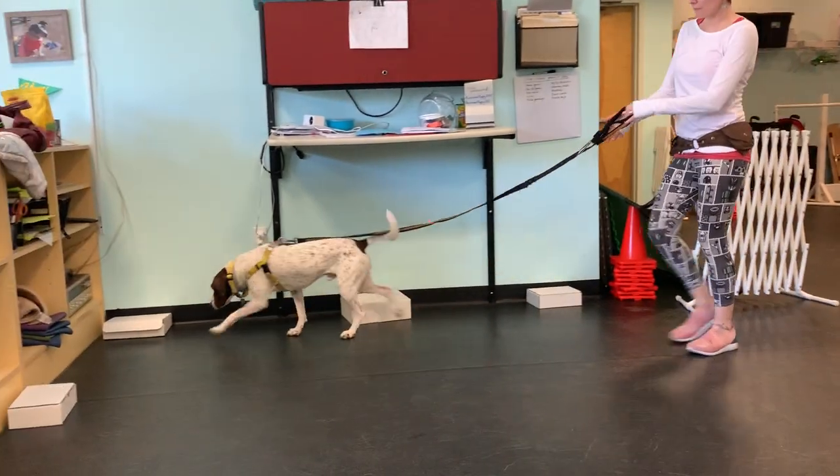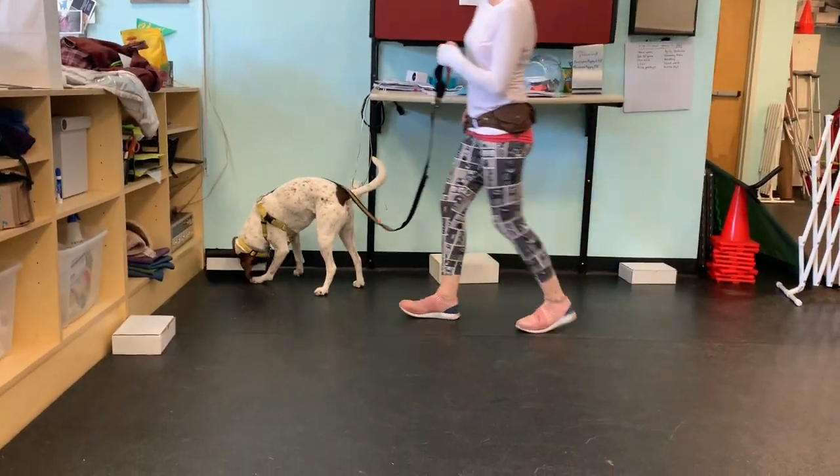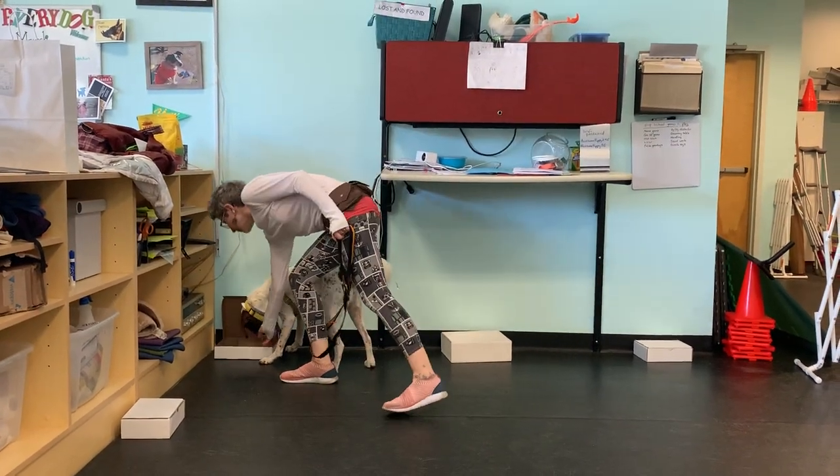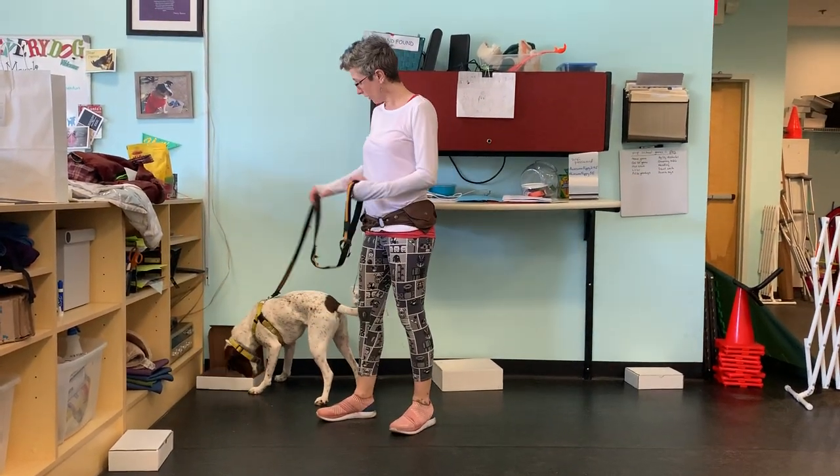Again, he skipped that first box. Good boy — I think he found it. But even if he did, I'm still going to throw from here.